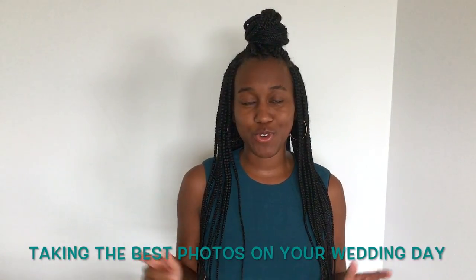Hey guys, thanks again for tuning into our channel. Today I'm coming to you with another event planning tip, and this one is geared towards brides and making sure that you take the best photos on your wedding day. Stay tuned to learn these three tips on how to get the best photos on your wedding day.